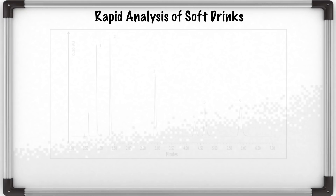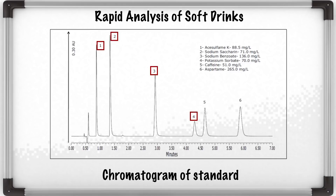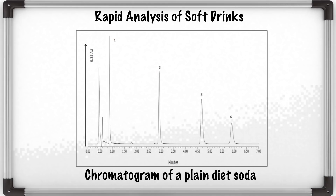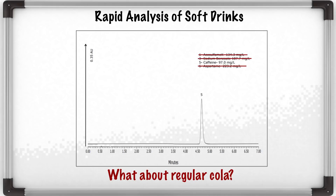Here are the results. First we see a standard chromatogram which shows the preservatives, sweeteners, and caffeine from the analysis. In the second chromatogram we see the diet cola where we see the non-nutritive sweeteners, a preservative, as well as caffeine, which identifies the key ingredients in the diet cola. Now, for a regular cola, what we would see is the same profile except the non-nutritive sweetener would be absent from the chromatogram.